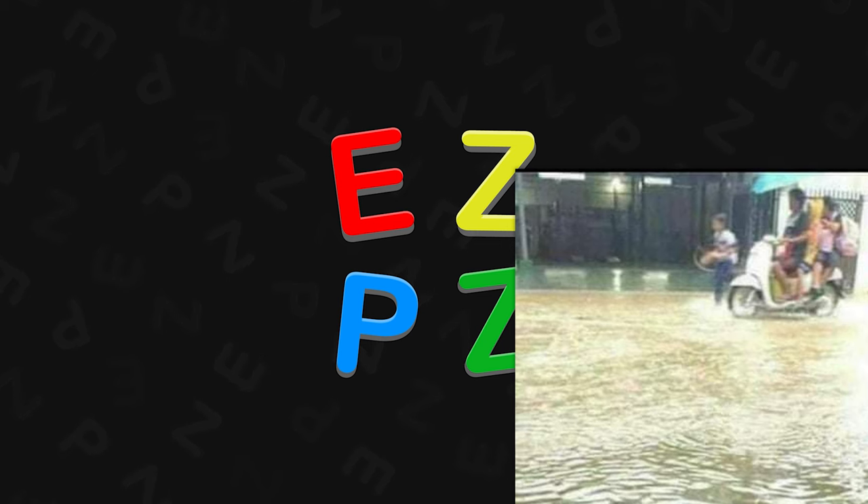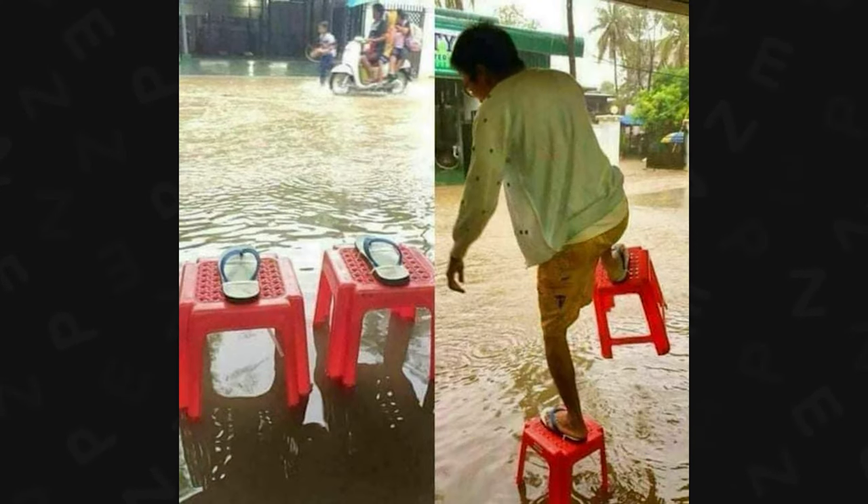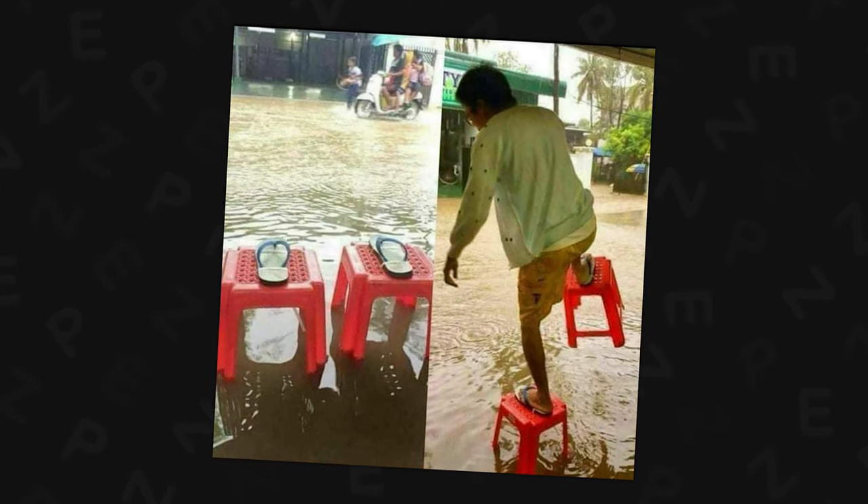Don't want to get your feet wet? I give you the flip top flops — you walk on top of all the water. Didn't they make toys like this as a kid where you hold the rope? Romper Stompers, that's what they're called.